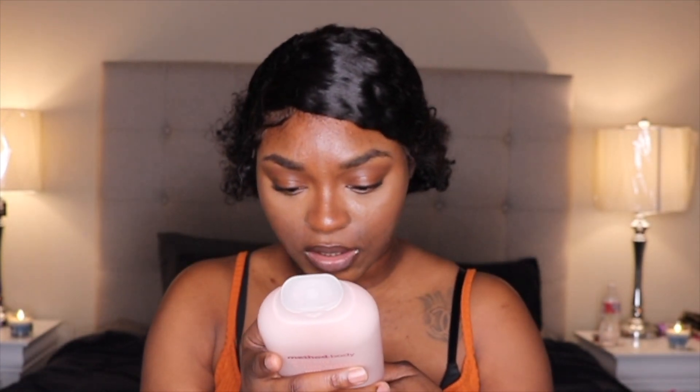The next item is this Method Body Wash. I have it in the Pure Peace scent right now and it smells so good, leaving your body smelling amazing. It's only $6.99 at Target — you can only find this at Target, not Walmart. It's cruelty free, natural, no parabens. I really love this.